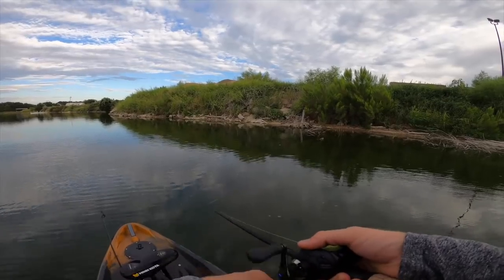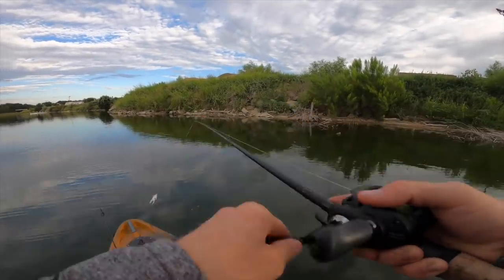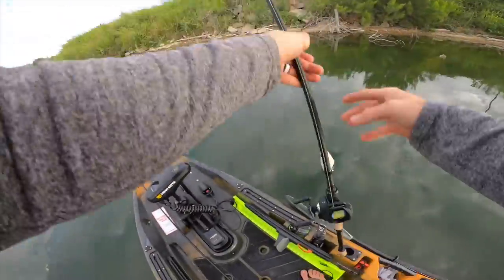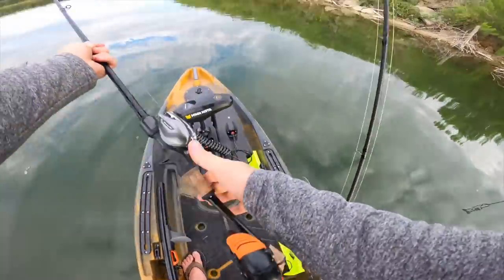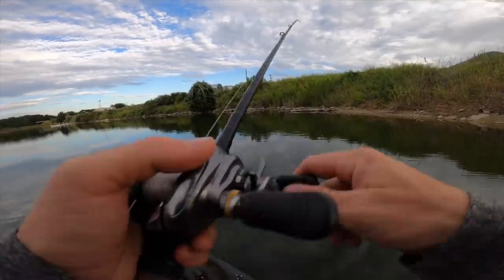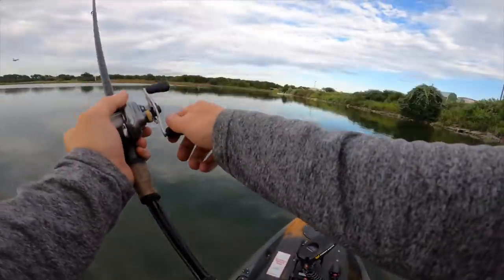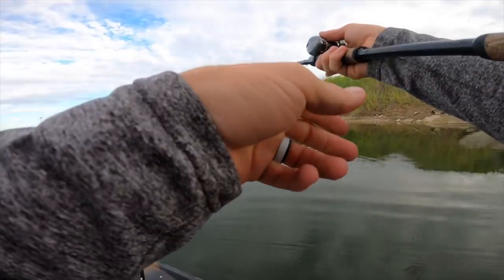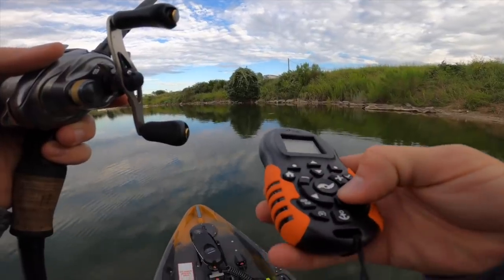Can somebody please eat this frog — don't just look at it, eat it! That was pretty funny though. Such a confusing night. It's so nice out, I'm just expecting to get a lot of good fish. That was probably a bluegill too — it has been a night of bluegill, man.